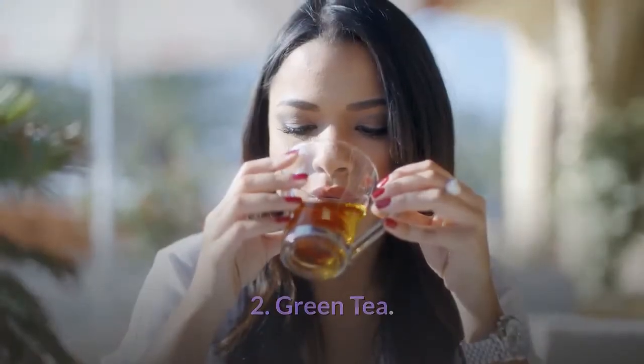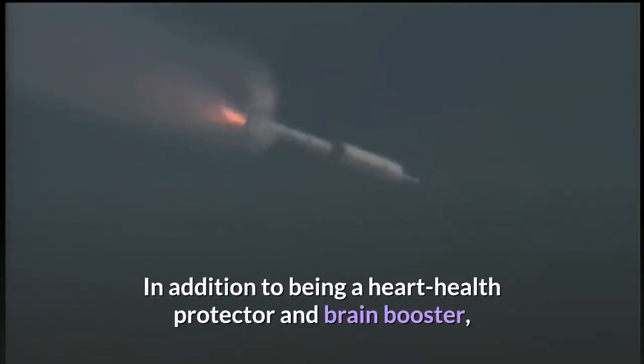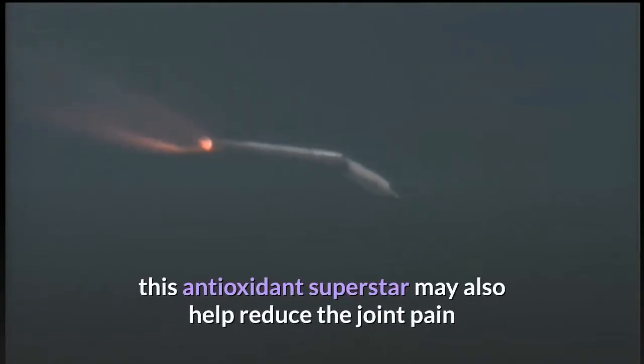Green tea — in addition to being a heart health protector and brain booster, this antioxidant superstar may also help reduce the joint pain and inflammation caused by rheumatoid arthritis.